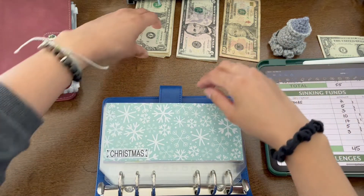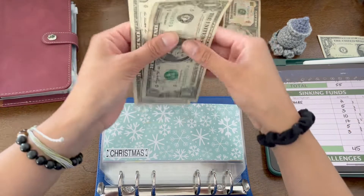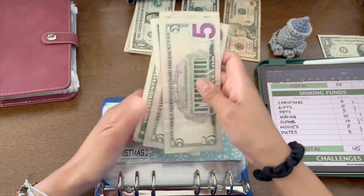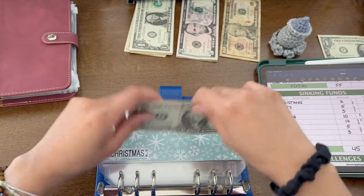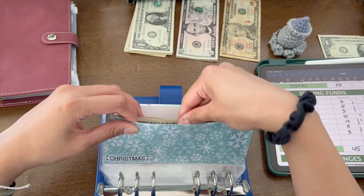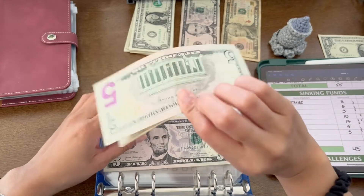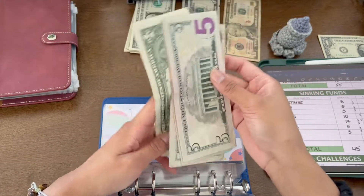Sinking funds — Christmas is going to get $2, so it now has 5, 10, 15, 16, 17, 18 — $18 total. Gifts is going to get $5, and now it has 5, 10, 15, and 16 — $16 total.